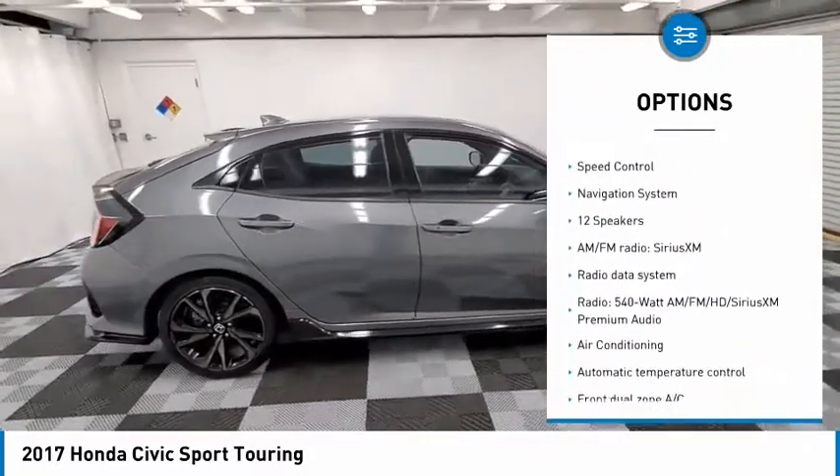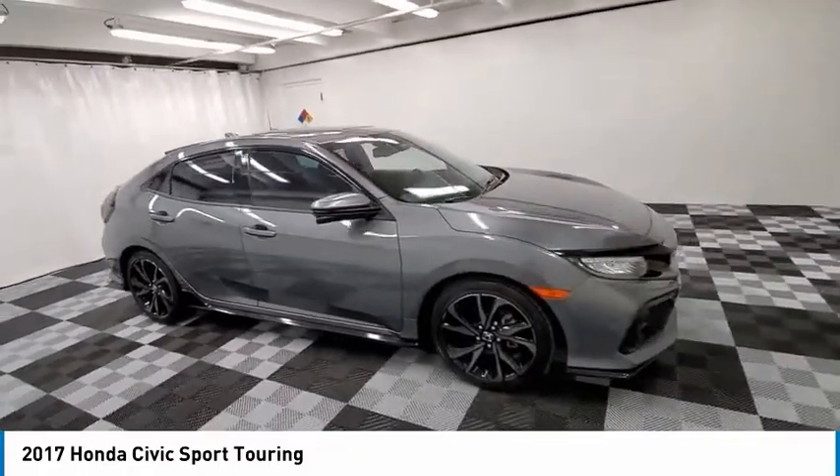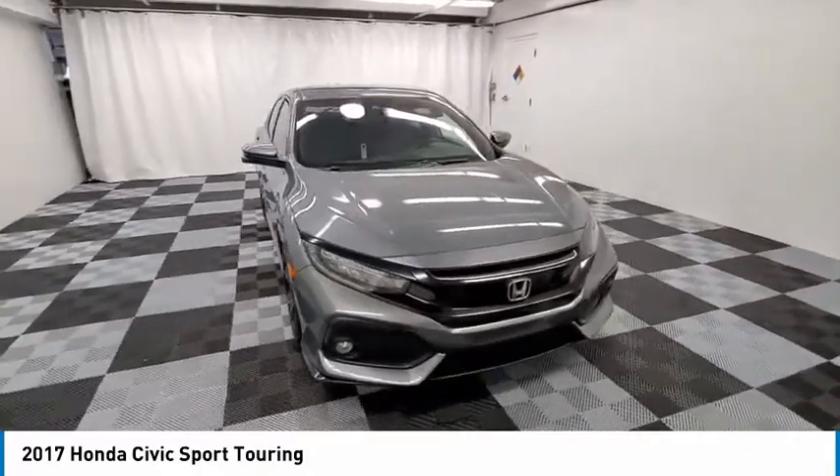Remote keyless entry, fog lights, four-wheel disc brakes, power moonroof, rain sensing wipers, speed control — come take a test drive today.